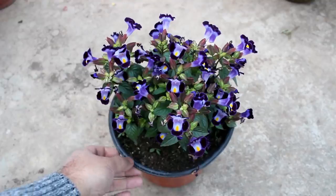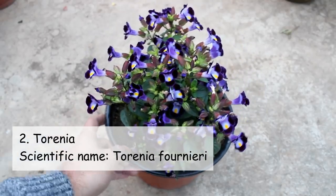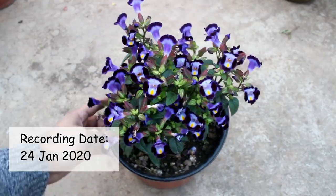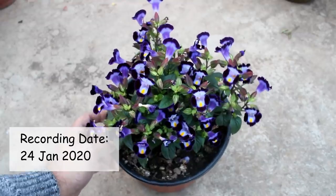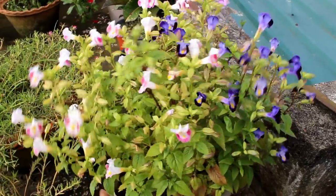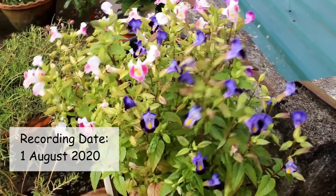The second plant is really very beautiful but not as popular as many other plants. The name of the plant is Torenia. It's a low maintenance plant and they bloom throughout the whole year — that's why I am showing you the recording date on the screen as well.